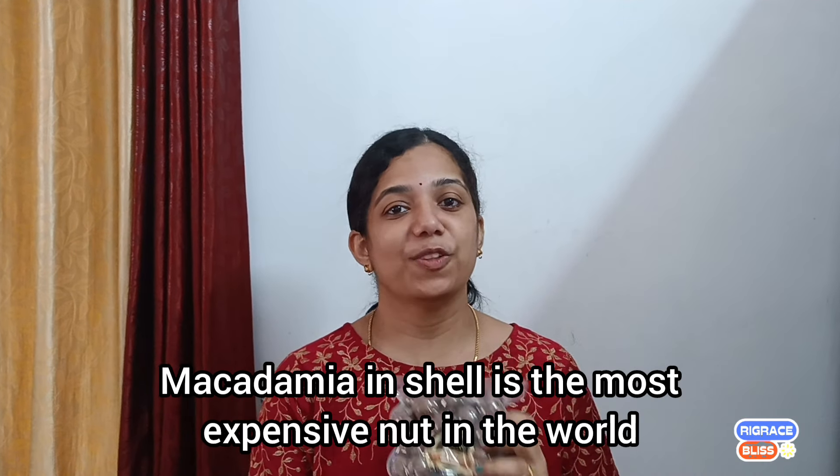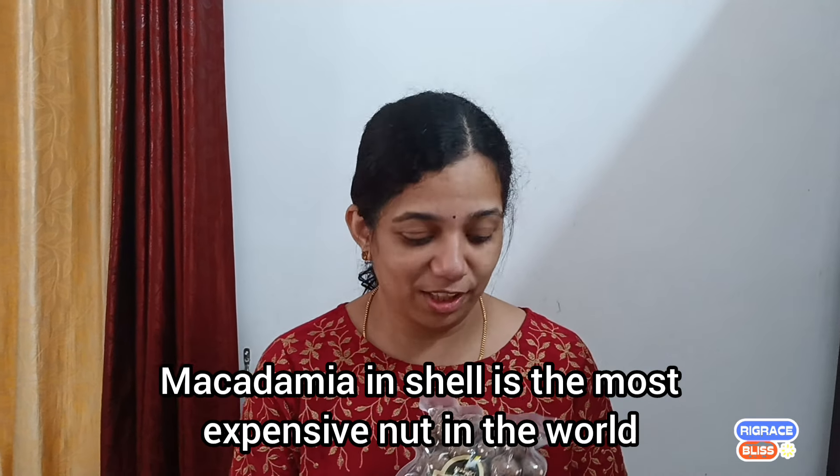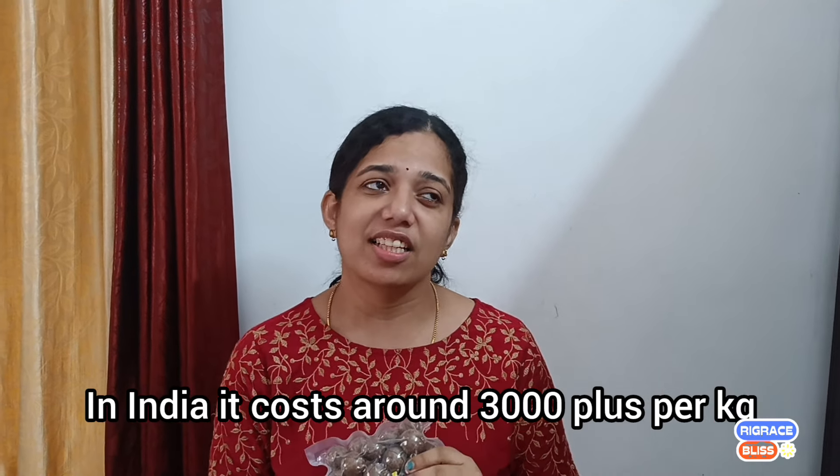Macadamia in Shell is the most expensive one. We are going to talk about macadamia 3,000 plus. We are going to talk about macadamia nut in Australia and Armenia.